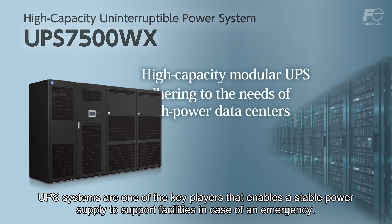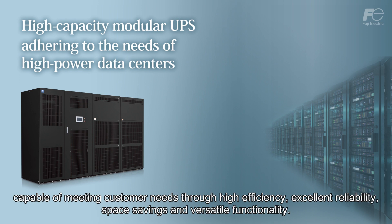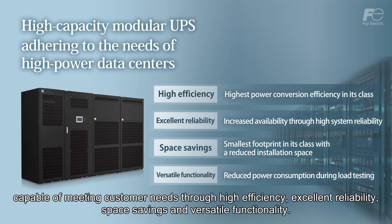The UPS7500WX combines Fuji Electric's technological capabilities in a high-capacity modular UPS capable of meeting customer needs through high efficiency, excellent reliability, space savings, and versatile functionality.